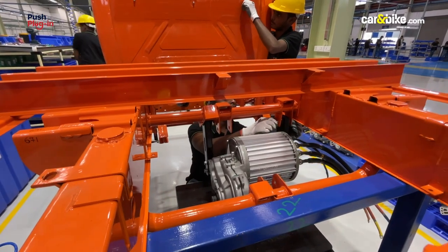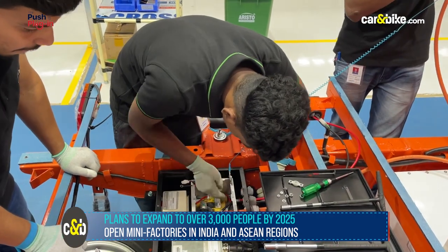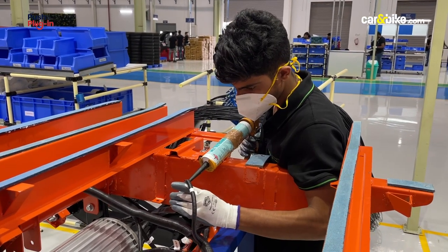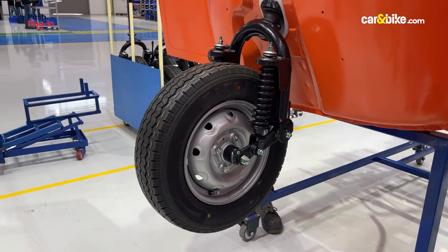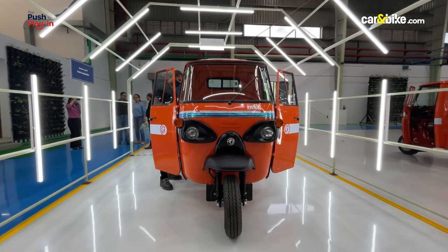After the Mallur plant, Altigreen intends to open four more factories in India, as well as one in the ASEAN region, increasing its workforce to 3,000 people by 2025. For now, the company wants to focus on domestic expansion, while exports will begin only after 2024.